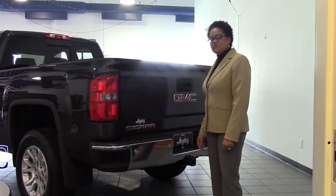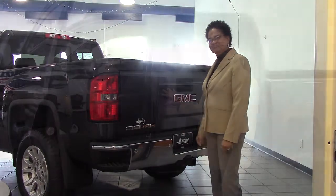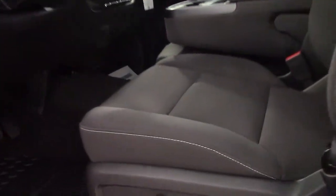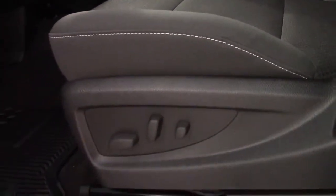You also have a rear backup camera on this vehicle. Let me show you the inside. There's no need to be talking about the exterior until we actually take a look at the inside a little bit more in depth. What I want you to take a look at is we have power seats,